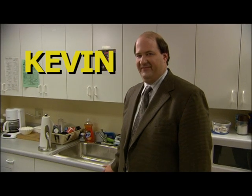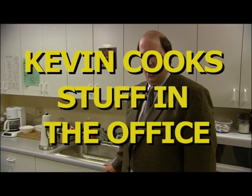Welcome to Kevin Cook Stuff in the Office. I am your host, Kevin. So sometimes my fiancée Stacy, she forgets to pack me lunch. What do I do? I have to cook things in the office.